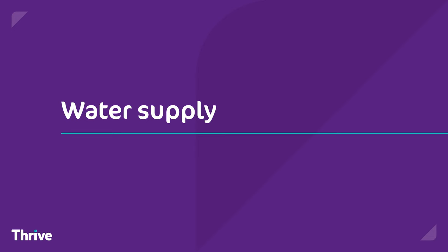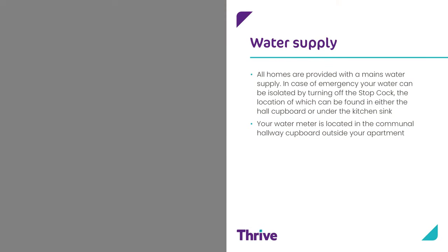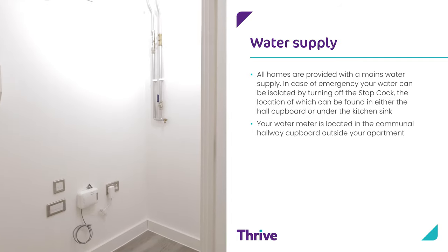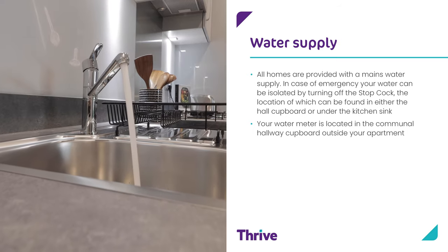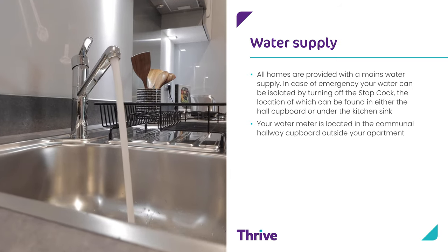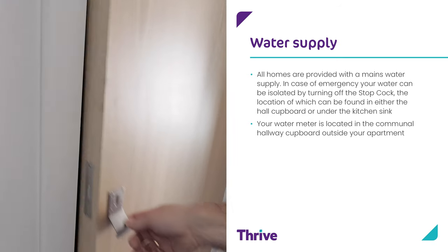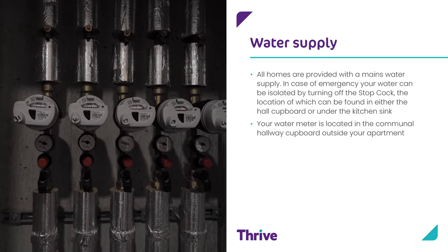Water supply. All homes are provided with the mains water supply. In cases of emergency your water can be isolated by turning off the stopcock, the location of which can be found in either the hall cupboard or under the kitchen sink. Your hot water supply is provided on demand and the water temperature is regulated by using the thermostat. Your water meter is located in the communal hallway cupboard outside your apartment.